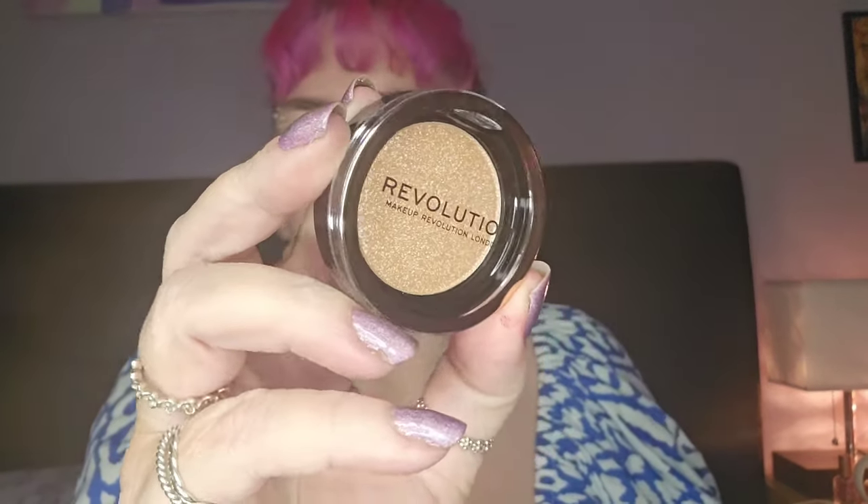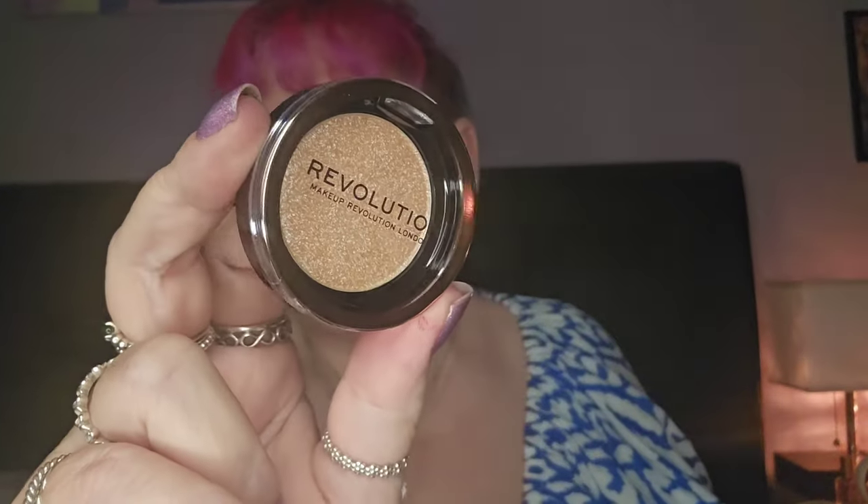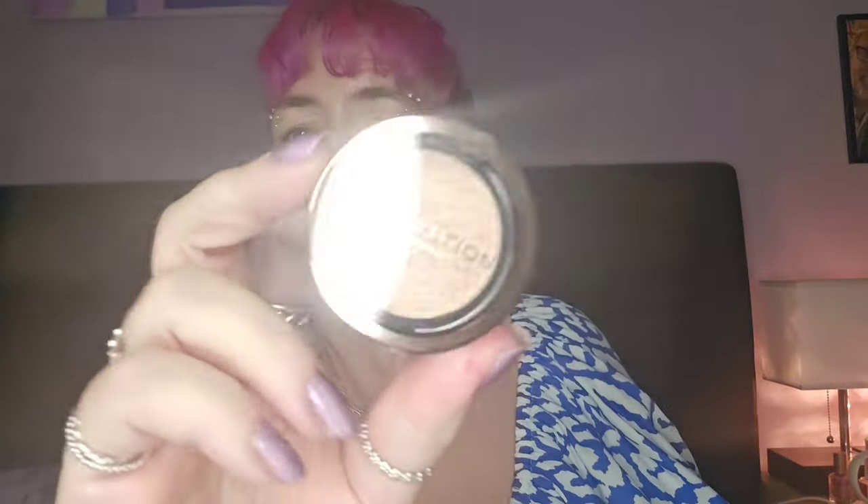Number ten is a short square one - a bit different. There's always a mirror in these and I actually like their mirrors. This one is a highlighter in the shade Dare to Divulge. I'm not going to open it because it looks exactly like the one from last year, and it's not my favourite colour to wear, but it's nice enough.